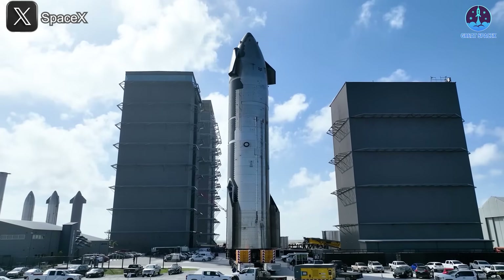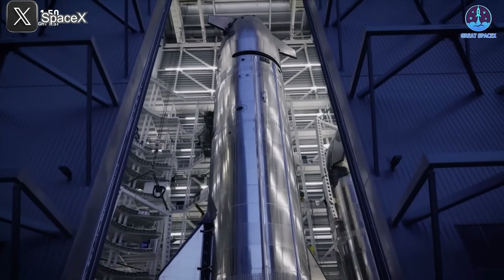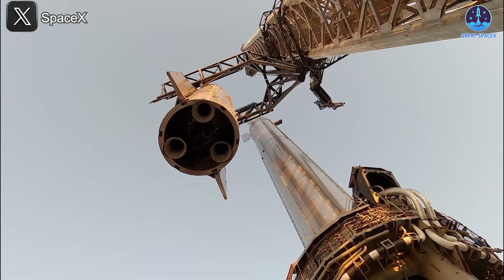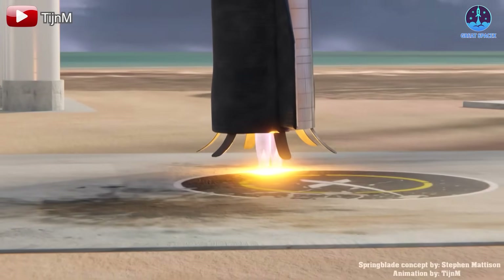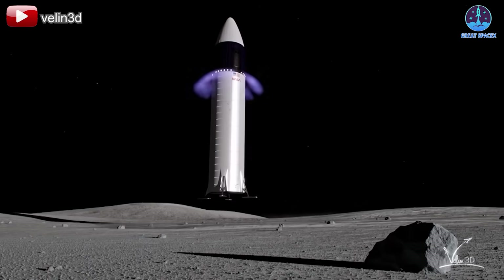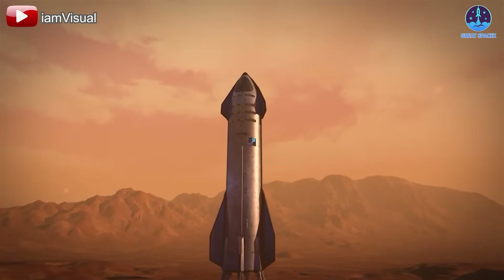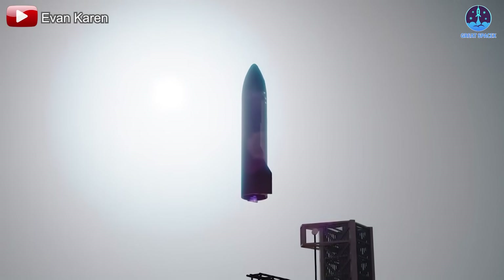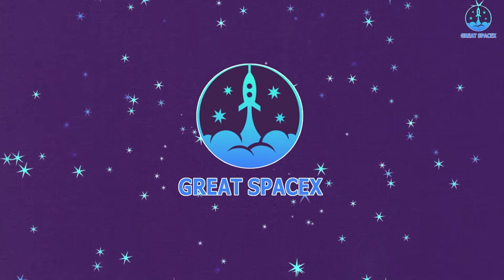After years of Starship development, its sleek, bullet-shaped design, notably without landing legs, has become an iconic sight. However, SpaceX's drive for innovation knows no limits, and neither does its design philosophy. Now, the long-speculated Starship with landing legs — a concept beloved by many — could be making a return, unlocking new landing possibilities beyond the current approach. But why would SpaceX need to equip Starship with landing legs, and how might this impact the catching system with Mechazilla's arms? Let's dive into the details.